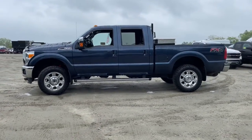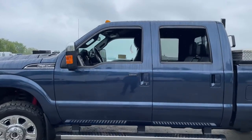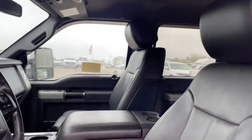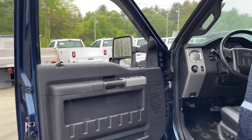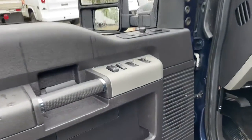This Super Duty leverages military-grade aluminum alloy, high-strength steel, rugged components, a stiffer, stronger frame than previous models, and improved axle strength to bring you extraordinary performance even in the most extreme conditions. The following are some of this vehicle's highlighted options.